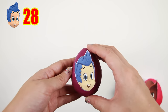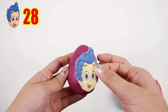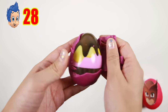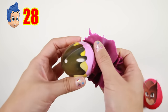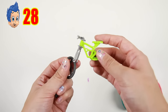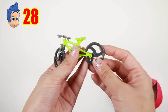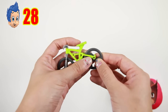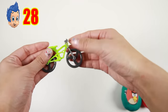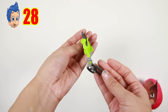This is Gil from Bubble Guppies! Gil has blue hair and likes to sing along with Molly. And inside this ice cream egg, we found some pieces of a toy — let's assemble it and see what it is. I know what it is — it's a bicycle! You can actually move these wheels and handles and it moves like a real bike! Awesome!